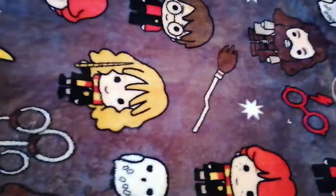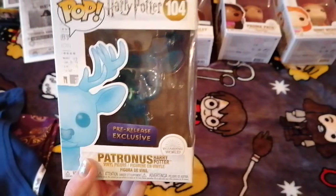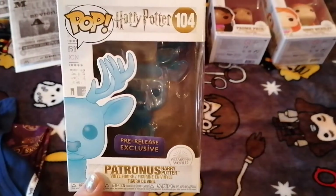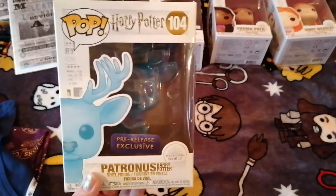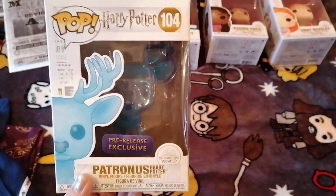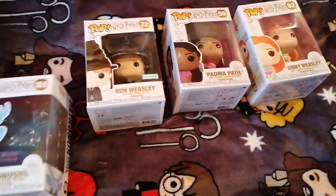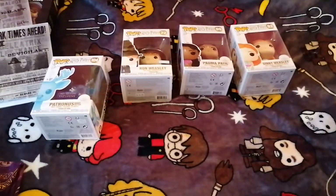So yeah, those were just my little purchases that I thought I would show you, especially the Funko Pop because I know a lot of people wanted it and it sold out really quickly. It is a pre-release exclusive, which means it will probably be a common pop — if not the next wave, the wave after that. I hope everyone has a nice Christmas — it is coming up — so happy holidays and thanks for watching.